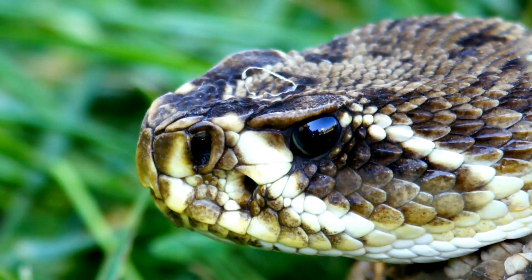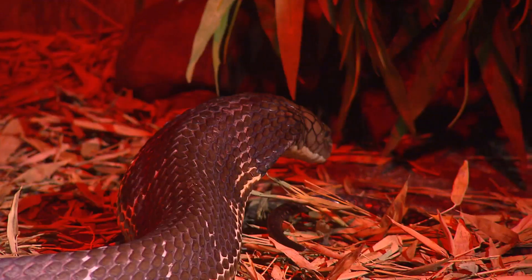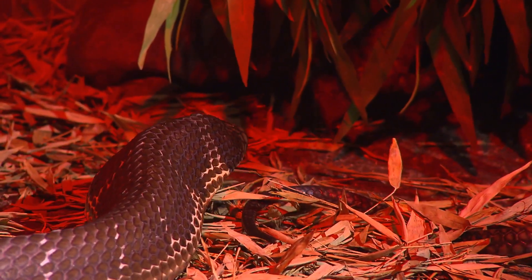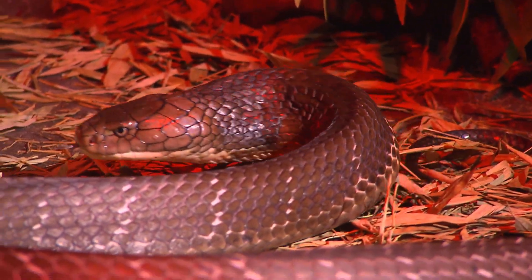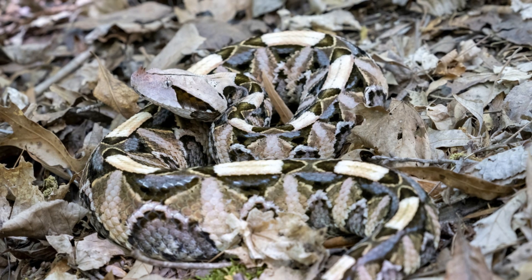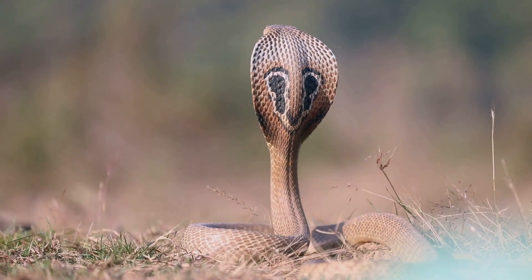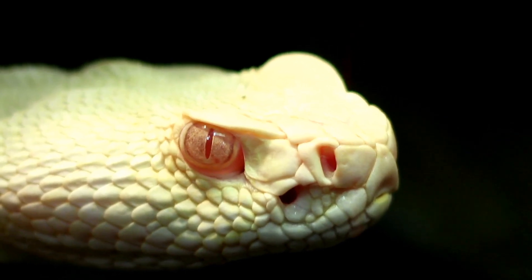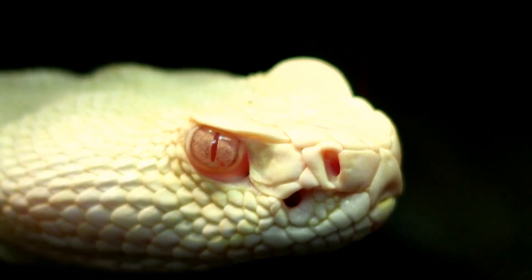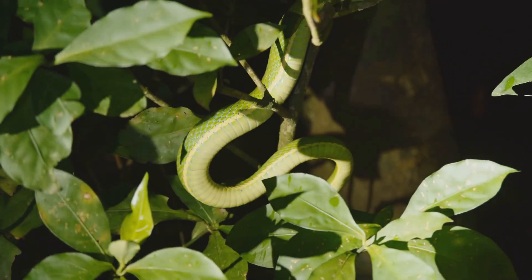Now, let's dive into the dietary habits and hunting techniques of vipers and cobras, two of the most fascinating predators in the reptile kingdom. Vipers are known for their ambush hunting style. They rely on their camouflaged appearance to blend seamlessly into their surroundings, waiting patiently for unsuspecting prey to wander within striking distance. With their heat-sensing pits, vipers can detect the body heat of warm-blooded animals, making them highly effective nocturnal hunters.